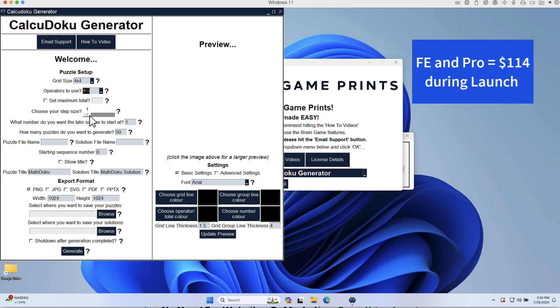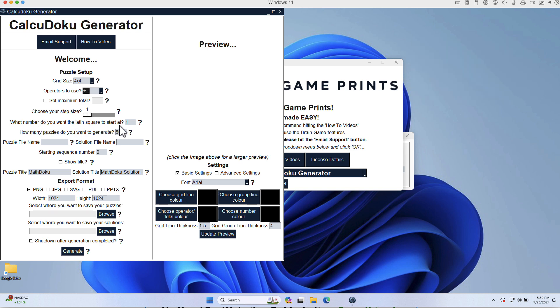You can choose your step size — how many steps you want and what number you want the Latin square to start at. Luke and Ike both explain this in the training. Basically, the lower the number the easier the puzzle, the higher the number the harder the puzzle. I'm keeping it low for kids. I want to generate 15 puzzles. I'm going to start the sequencing number from one. I'll output math puzzle and math puzzle solution.